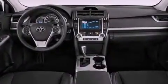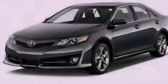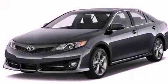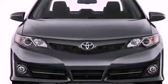cruise control, heated side view mirrors, a CD player, a leather-wrapped steering wheel, performance tires, a passenger side vanity mirror, an anti-lock braking system, a rear window defroster, and a rear spoiler.